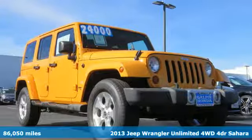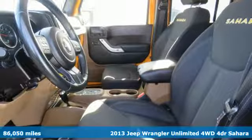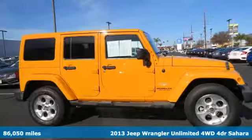Here's a 2013 Jeep Wrangler Unlimited. The Jeep life fits your life. And get ready for an impressive combination of features.